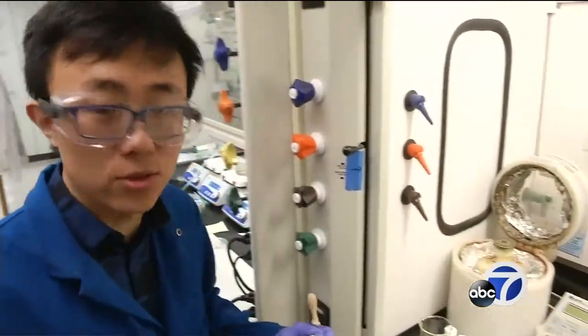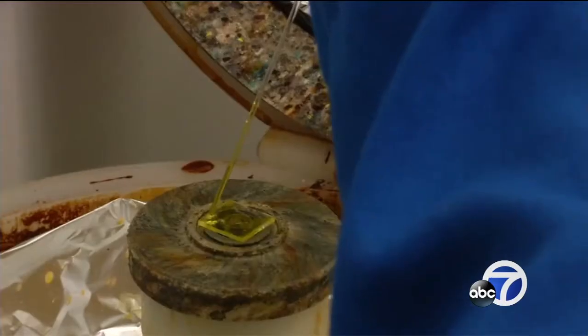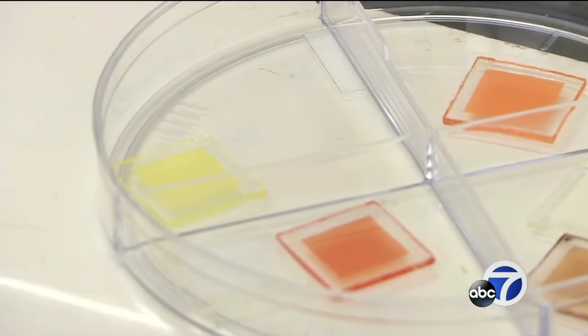One reason the material could be so attractive for buildings is it's pretty easy to make. In fact, the team was able to whip some up right in the lab while we watched. The process looks a lot like making computer chips — spreading a thin layer of liquid semiconductor across a flat surface. Professor Yang's team is already working to make different colors and get the material to start changing at a lower temperature.